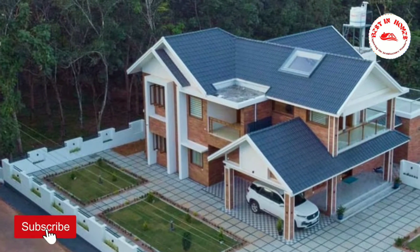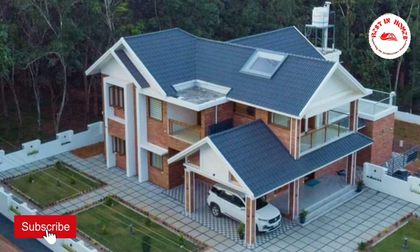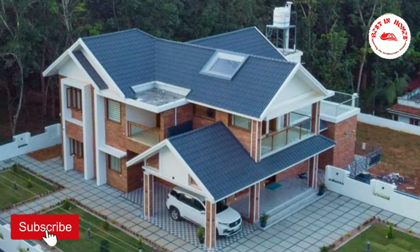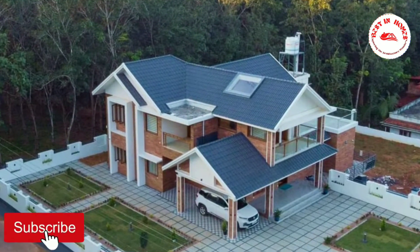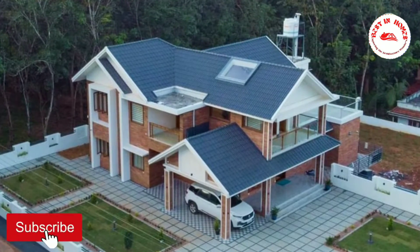Hi, welcome to Best in Homes. Today we are looking at a beautiful 4,000 square foot house — the Kaipa Tour Residence, located at Pathanamthitta, Kerala. If you are an architecture lover, this is your right destination.